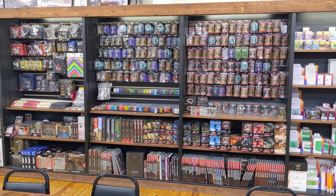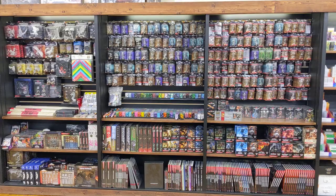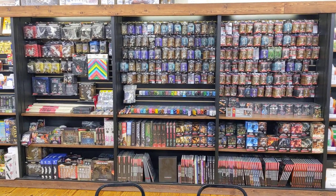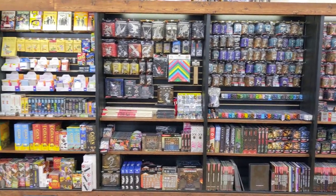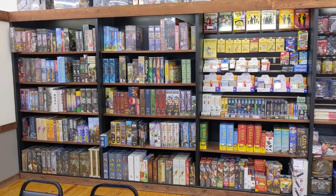We have three bays of role-playing game, most of this being D&D with the full lineup of 5E there on the bottom. Some painted and unpainted miniatures, a full shelf of dice, some metal dice, and some other accessories and larger monsters for people to throw at their players.